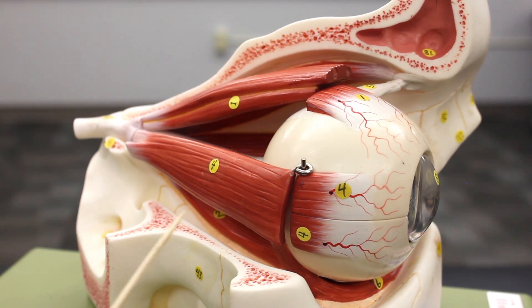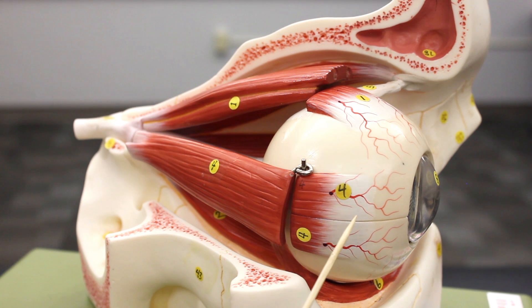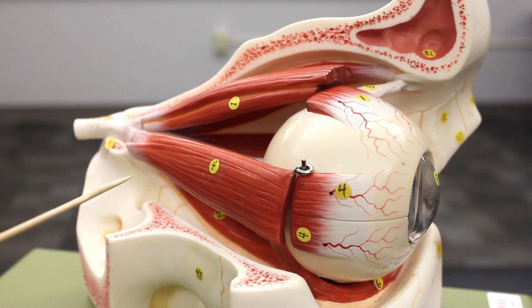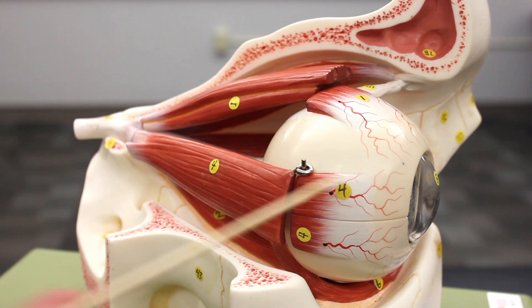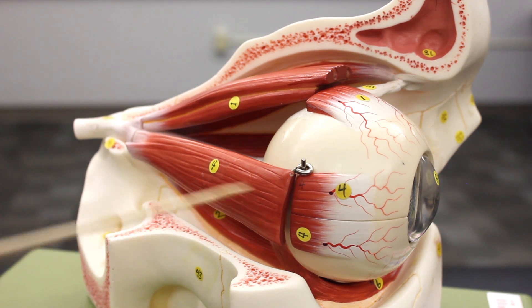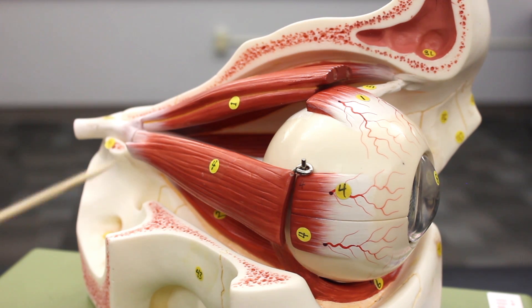Over here, with its tendon connecting to the sclera, is the lateral rectus. The lateral rectus is important because it abducts the eye — it rotates the eye laterally or outward. It's innervated by the abducens nerve, which is the sixth cranial nerve. A helpful mnemonic is LR6: lateral rectus, sixth cranial nerve, abducens.